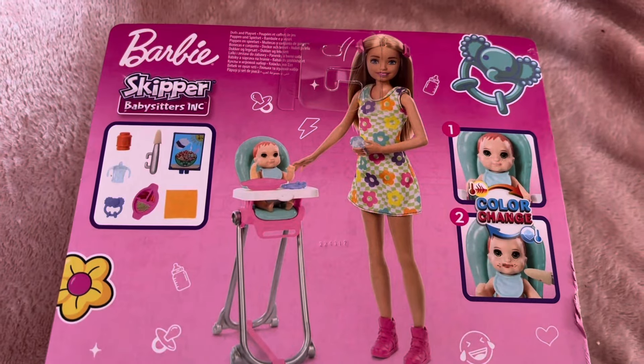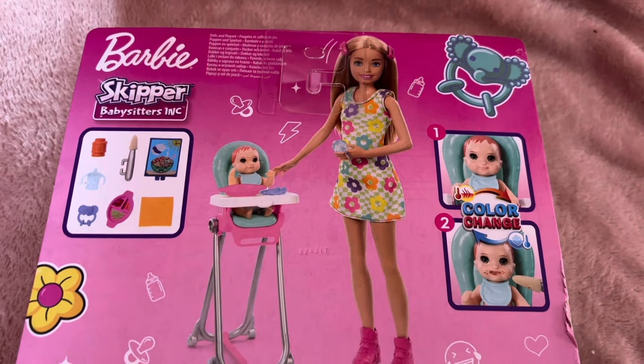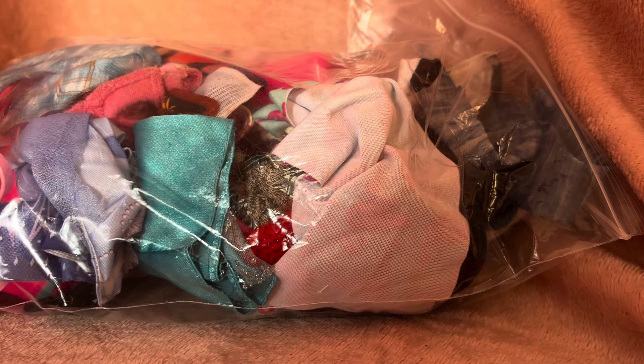On the back you can see it in more detail — if you add hot water the food goes away, and if you add cold water the food comes back and it looks like the baby's been eating, which is really cute. I have got something similar to this already, but not this exact playset. And this big bundle here is everything I got from the charity shop.